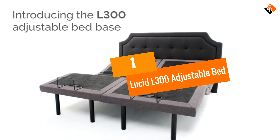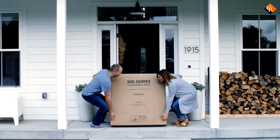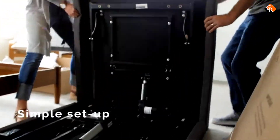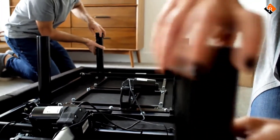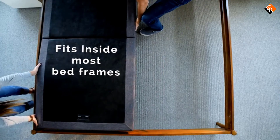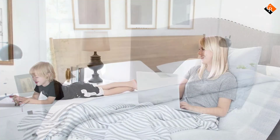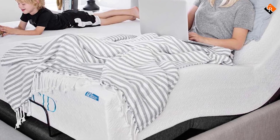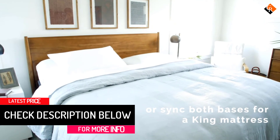And finally at number 1, we have the Lucid L300 Adjustable Bed. This pick is ideal for someone who wants an adjustable base but isn't ready to spend an arm and a leg on it. But don't let the price fool you — it still has all the bells and whistles. It can raise your head and feet and there's a wireless remote that you can use to pre-program your ideal position. It even has built-in USB ports for charging your phone or other devices. The brand says it takes just 5 minutes to set up and you can do it on your own — no scheduling or waiting around for a delivery service. Not to mention, it's an Amazon bestseller with hundreds of 5-star reviews.